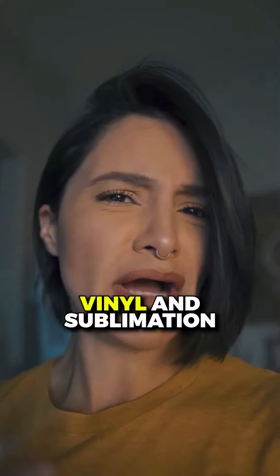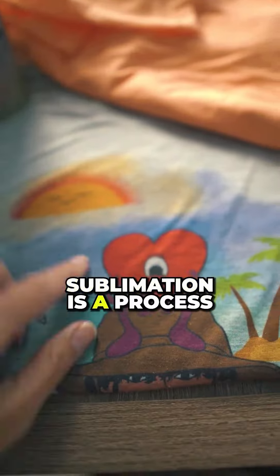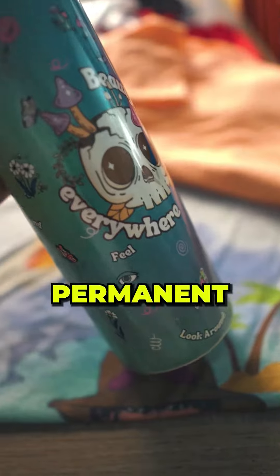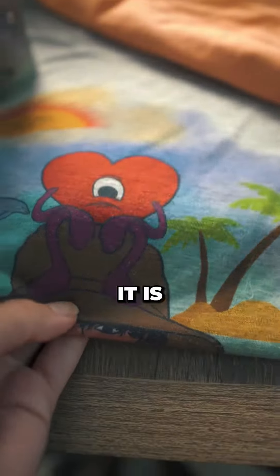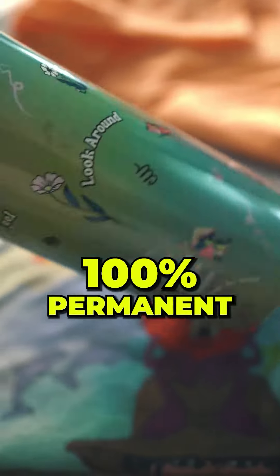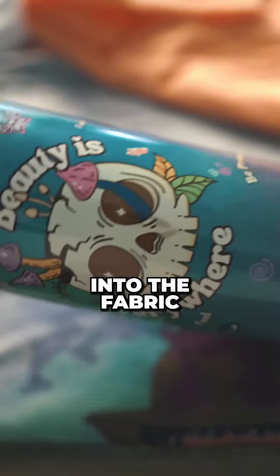What is the difference between vinyl and sublimation? Sublimation is a process where you can heat press onto fabric and hard surfaces and get permanent, vibrant results. It is flexible on fabric, it stretches beautifully, and it's 100% permanent because it soaks into the fabric.